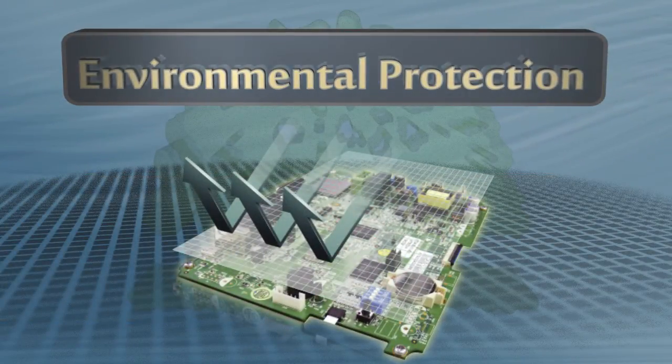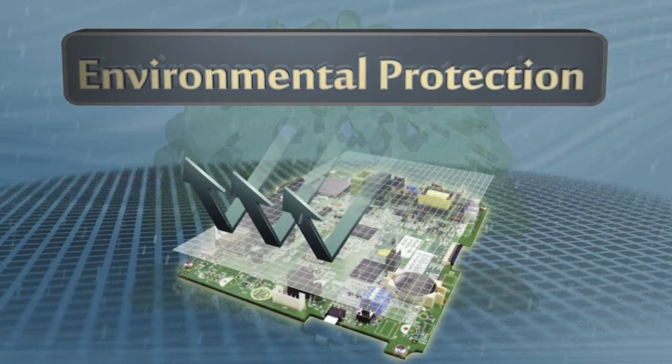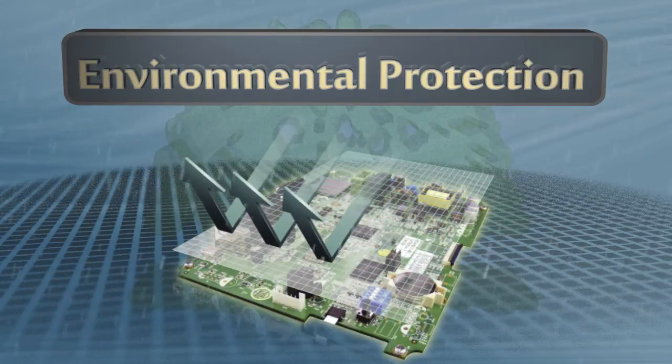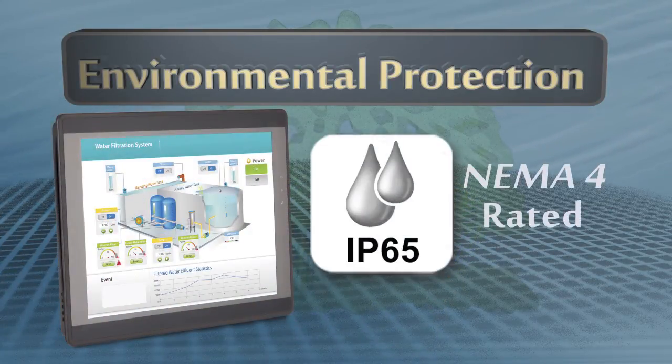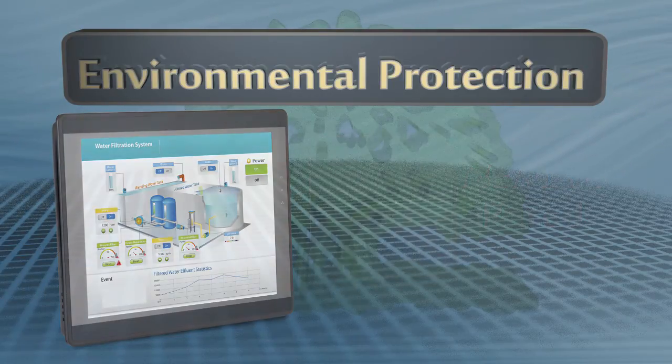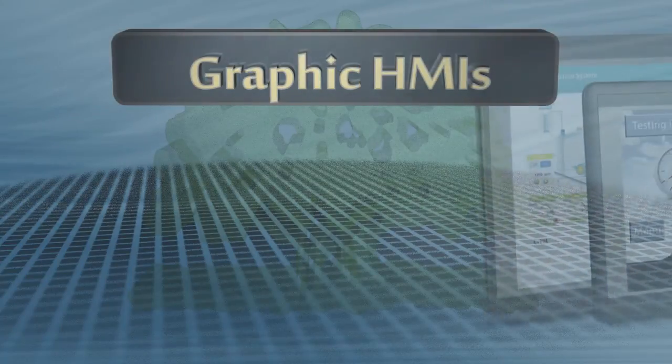Environmental Protection: A PCB coating process has been applied to resist corrosion in harsh environments, adding to its reliability and longevity. The Graphic HMI's front panel meets NEMA 4 / IP65 ratings to withstand water sprayed directly on the surface. They meet CE and RoHS standards and are UL certified.